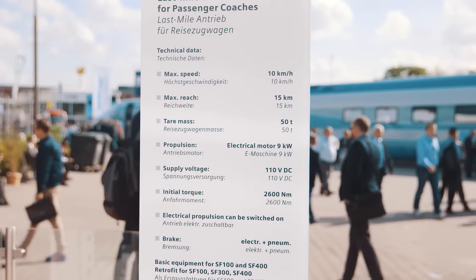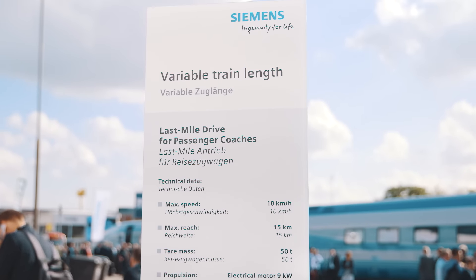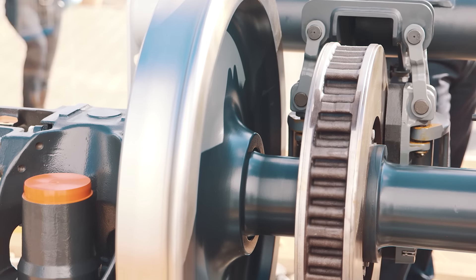Typical application scenarios are, for example, the scheduled decoupling or coupling of trains with passenger coaches, the coupling or decoupling of destination coaches, independent shunting in the train's garage area, on holding tracks or junctions.